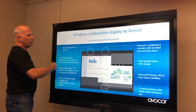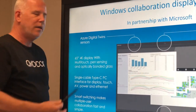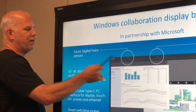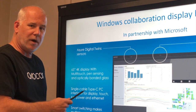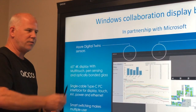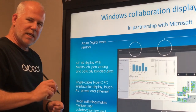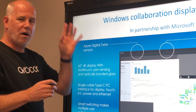Going around the unit, the sensors — IoT, digital twins, Azure — are all built into this area. The 4K resolution with optical bonding bonds the glass right to the front of the LCD, so there's no air gap, giving great off-axis viewing and an extremely solid build. With single cable connectivity, you just connect and it pops right in, carrying video and audio automatically.